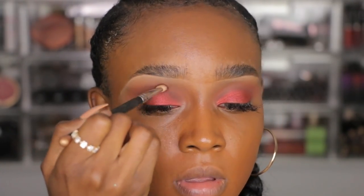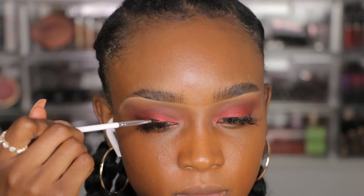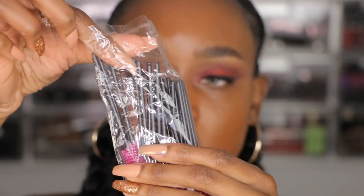I'm using the MAC 217 brush to blend all these colors together. Then I'm going to make my own eyeliner using the Melt Cosmetics Dark Matter eyeshadow — the darkest, blackest eyeshadow I own — applied with a ColourPop E6 brush to do a little smoky liner. I'm also going to brush my eyelash extensions up with a little spoolie.